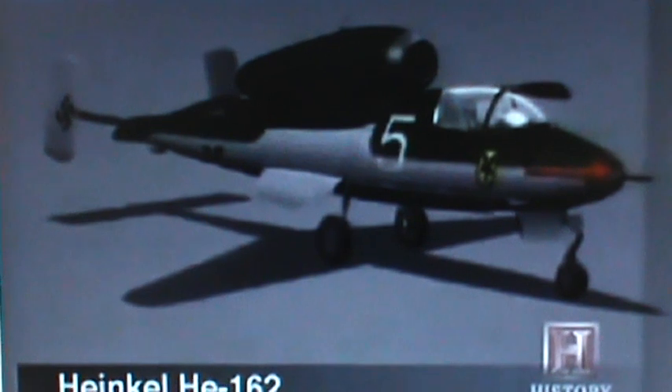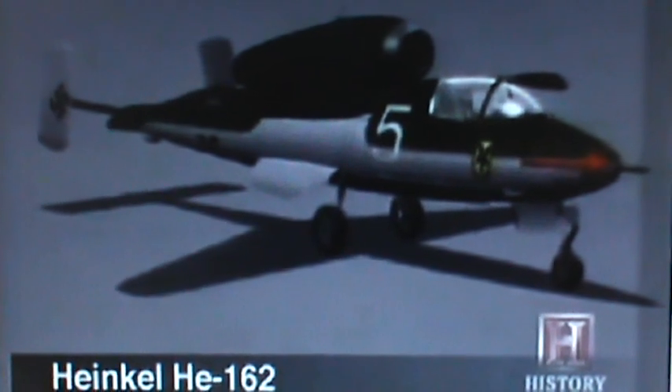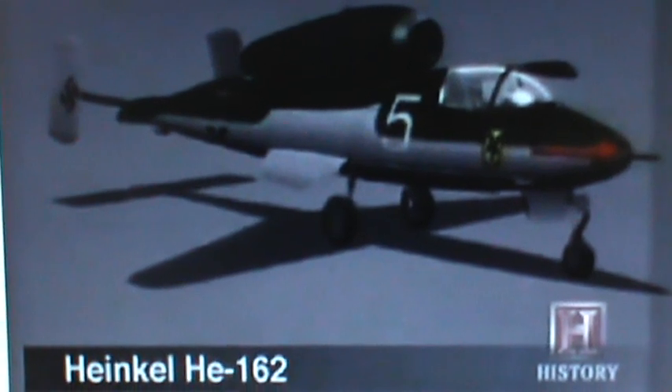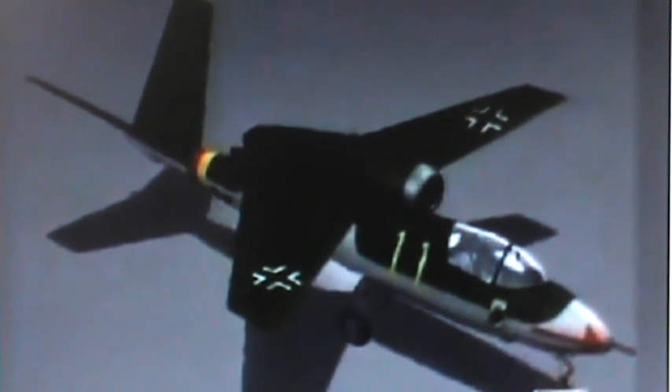This plane could have changed the war. I really like this one, but there's an even better version of this. This is the most exotic version of the Volksjager — a butterfly design with forward swept wings. This is my favorite version. The engine is mounted on its back, and there was also a design for two engines on its back.